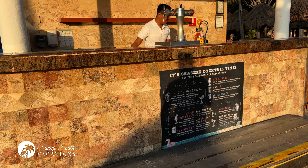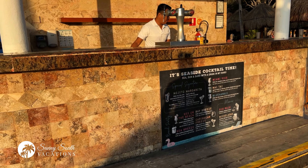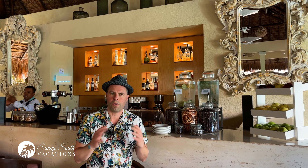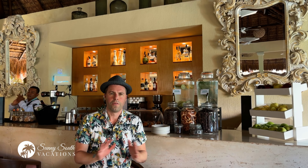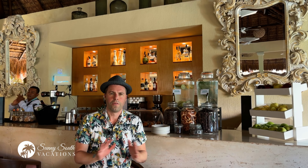Those white lounge chairs and umbrellas are for Iberostar Star Prestige guests — if you're part of the membership program, you have access to that area. There's some morning yoga going on as well. There are two beach and poolside bars if you're looking to stay hydrated throughout the day — wonderful drinks, cocktails, and beers, steps from the pool and steps from the beach.